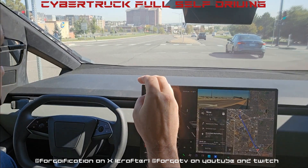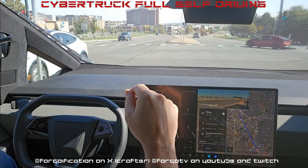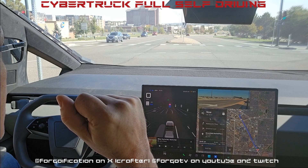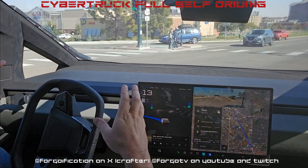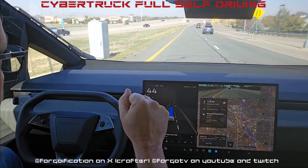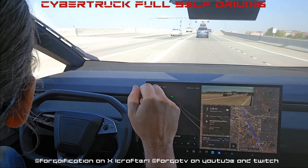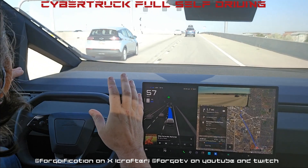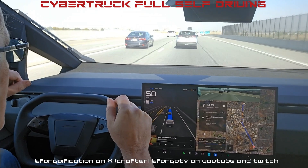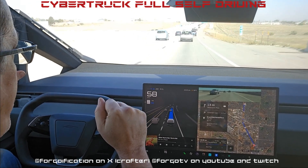Here we are taking a left turn onto the highway going from Westminster to Broomfield. On the highway, if you want to change lanes — say you're in the slow lane and want to get over to the left — all you have to do is press the turn signal and it figures out how to get over into that lane for you.